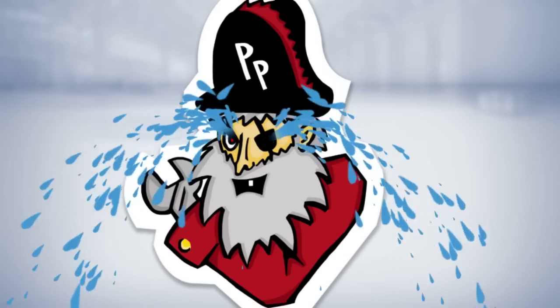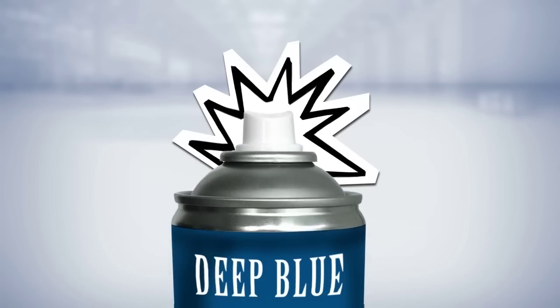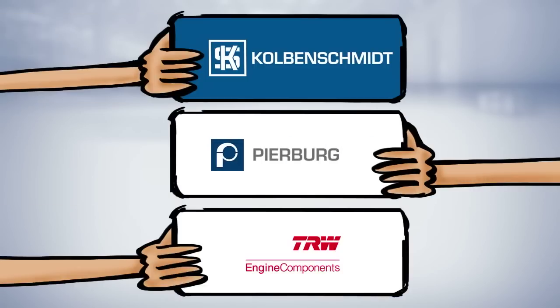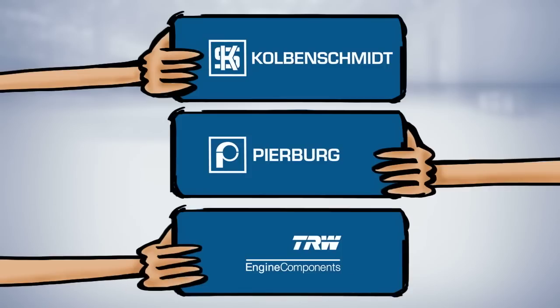But what annoys him even more are the six safety features. Number one, the color — deep blue, like this. Number two, the logos — looks like this: Kolben Schmidt, Pierborg, TRW engine components — one packaging per brand.